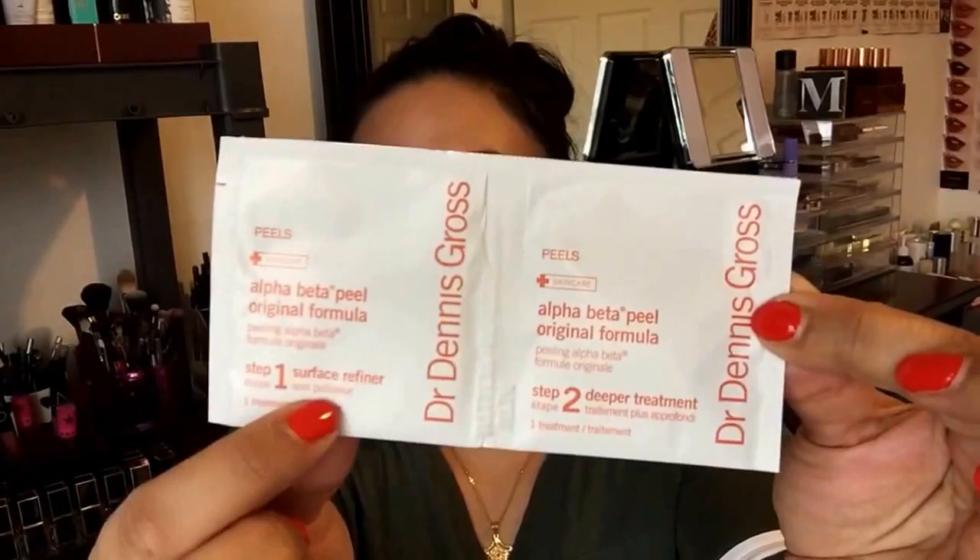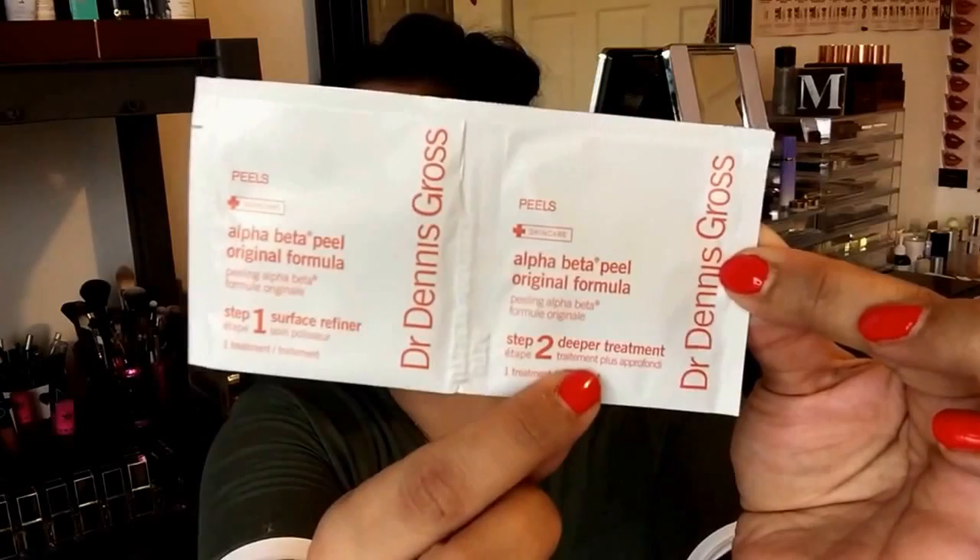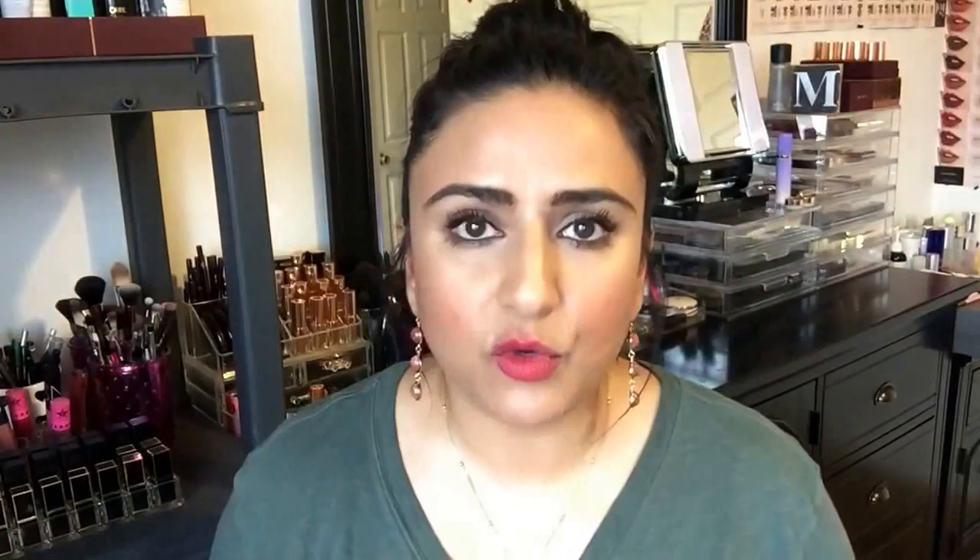Now I want to show you the heart of the skincare line — the Alpha Beta Universal Daily Peel. This is the big box, and it comes in two types of packaging: a container where you twist off the cap and take pads from there, or individual packets, which I personally prefer. It's a two-step process. The first pad has the acids that chemically exfoliate your skin, and the second has the anti-aging benefits plus a neutralizer to stop the acid from working so it doesn't irritate your skin.